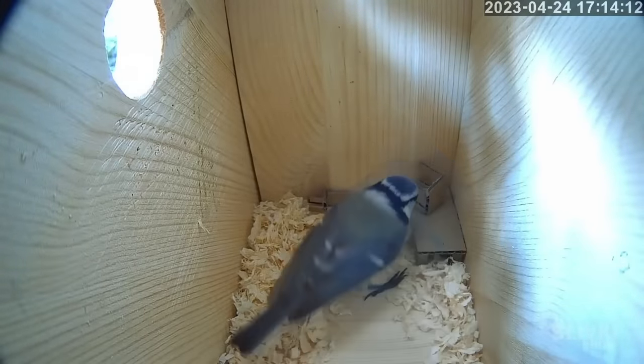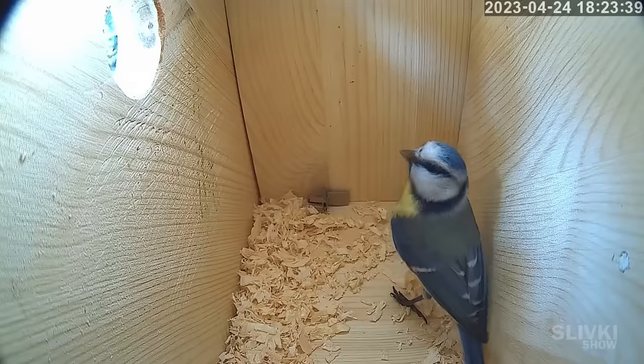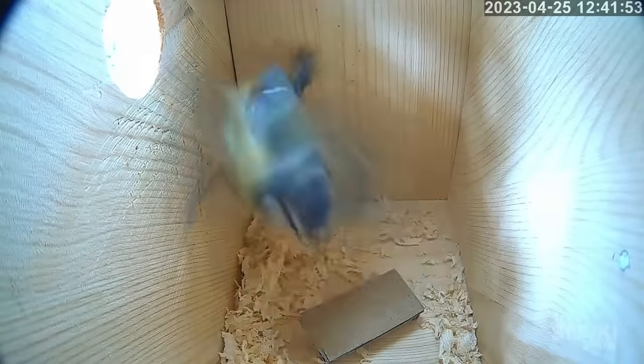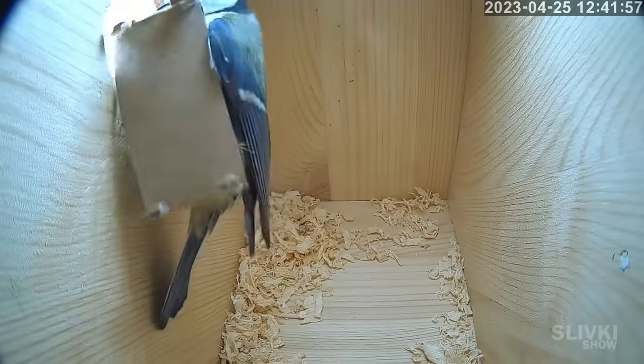The tit took our kitchen table and carried it out of the house. Can you believe that? Turns out, they were burglars, and our house was robbed by the tits. Later, she came back to steal our chair and even tried to take the bed out, but fortunately, it didn't fit through the door.